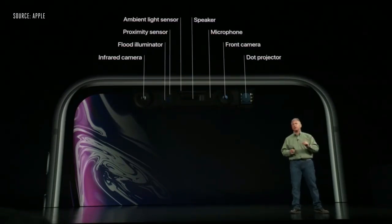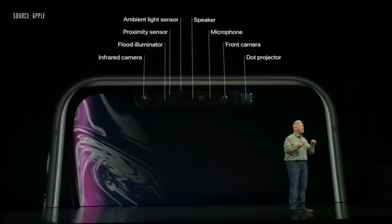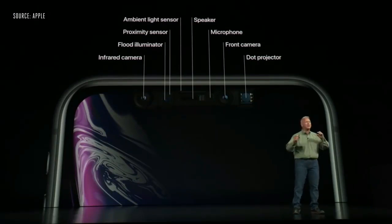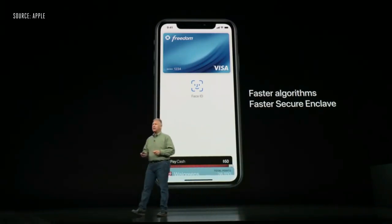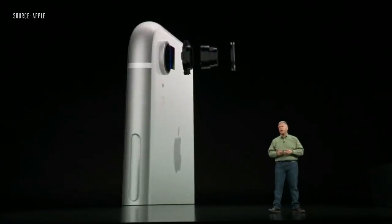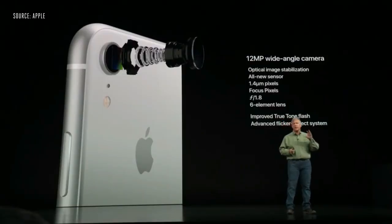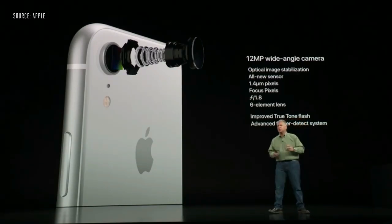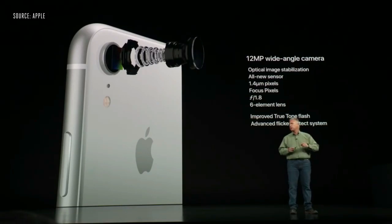It has Face ID and the same TrueDepth camera system as the XS and XS Max — infrared camera, flood illuminator, proximity sensor, ambient light sensor, dot projector, front camera, speaker, and microphone. Inside, the iPhone XR uses the brand-new seven nanometer A12 Bionic chip. The rear camera is a 12-megapixel wide-angle camera — the exact same one in the XS and XS Max — with a larger sensor, bigger pixels, optical image stabilization, and fast f/1.8 aperture.